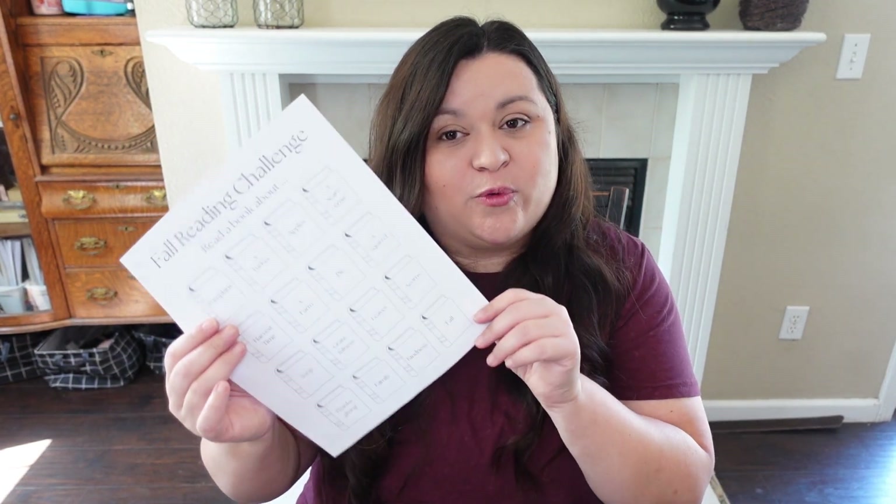One thing I wanted to mention is that there are no spooky themes on this fall reading challenge, and I did that on purpose. My kids will have the entire fall season to read from the challenge, but in October I was thinking about creating a separate spooky reading challenge as well — with themes like witches, jack-o-lanterns, or candy. Since my kids can read picture books, I think they can handle both challenges at the same time. That's why there are no spooky themes here — those are being saved for the October challenge.